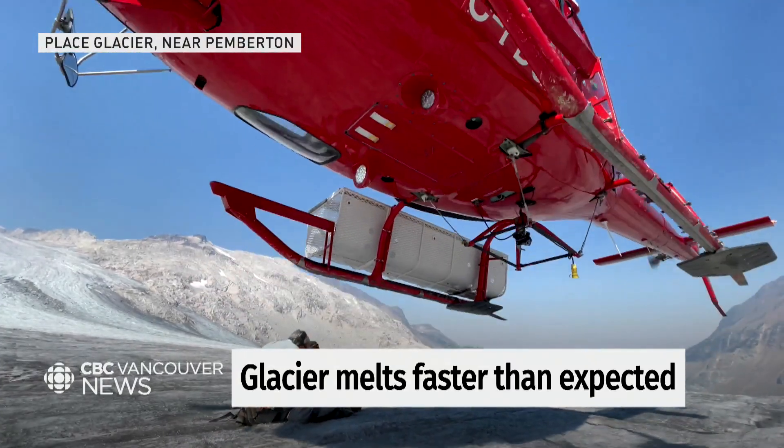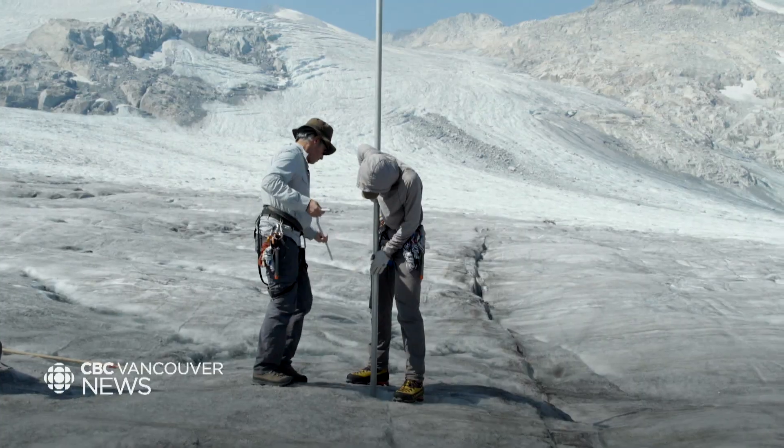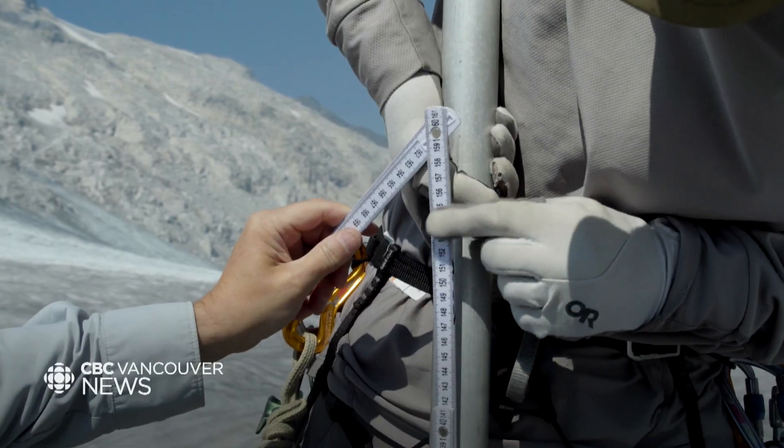Dropped on a massive ice field, this team of scientists are here to better predict how fast glaciers are melting. We have jumped — literally jumped off a cliff. We are finding that the melt is far exceeding, in some cases, what we had expected.